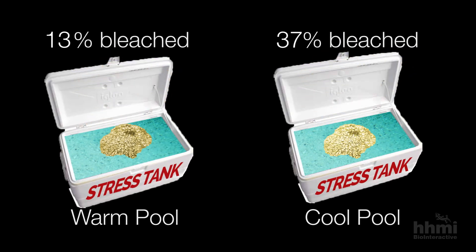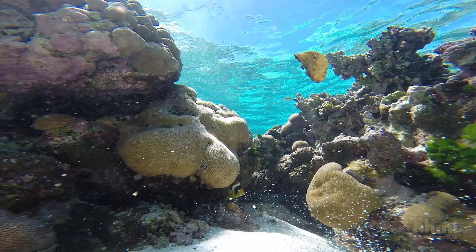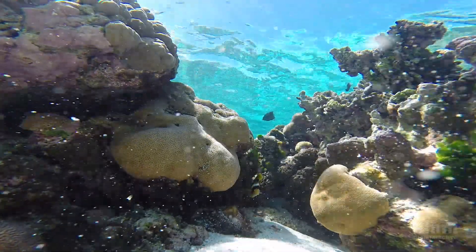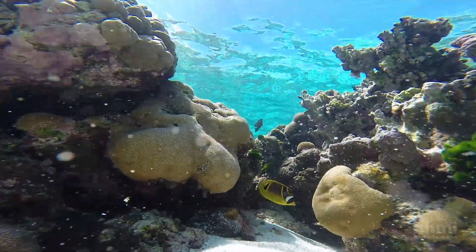When grown and measured in these tanks, corals from the warmer pool were more resistant to bleaching. But could corals from the cooler pool become more heat resistant if given time to acclimate to warmer temperatures?